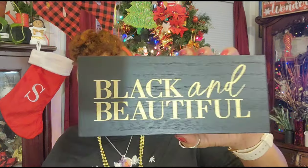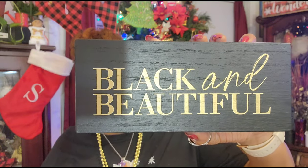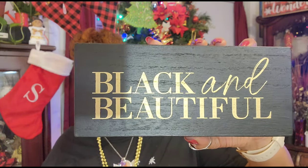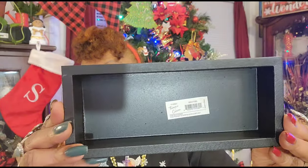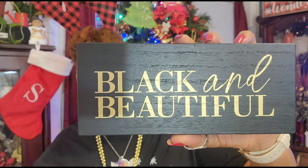I saw this today in the Wake Forest Dollar Tree on Capitol Boulevard and I just had to have it. This is going in my bedroom somewhere - it's a shadow box that says 'Black and Beautiful' in gold print. I just thought that was so cute. I love it. I've never seen anything like that before in the Dollar Tree.